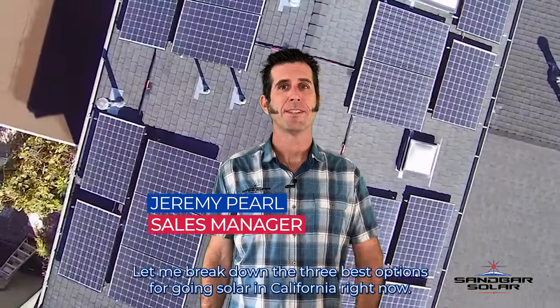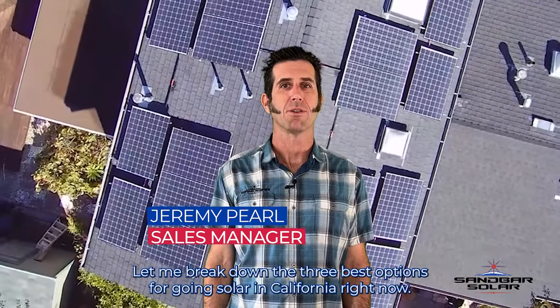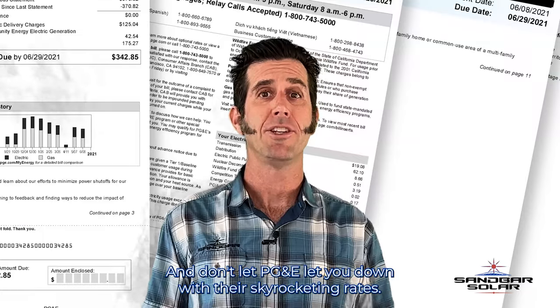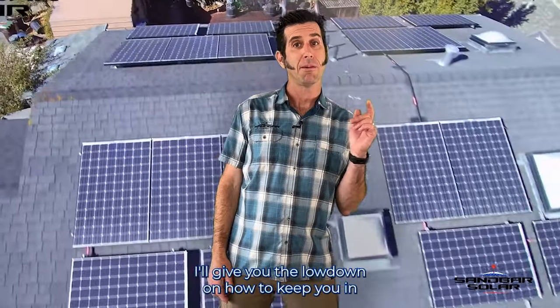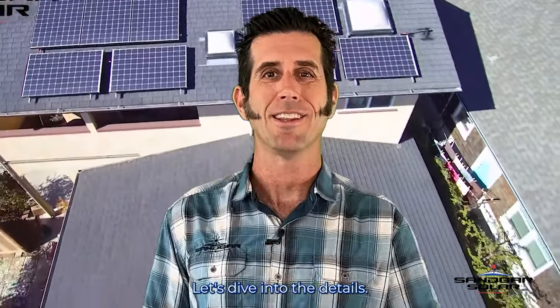Still on the fence about solar? Let me break down the three best options for going solar in California right now. Don't let PG&E get you down with their skyrocketing rates. I'll give you the lowdown on how to keep you in control of your home's energy costs. Let's dive into the details.